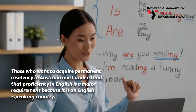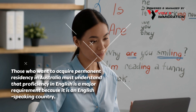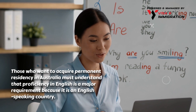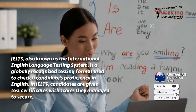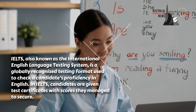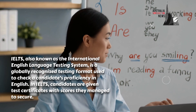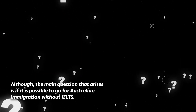Those who want to acquire permanent residency in Australia must understand that proficiency in English is a major requirement, because it is an English-speaking country. IELTS, also known as the International English Language Testing System, is a globally recognized testing format used to check a candidate's proficiency in English. Candidates are given test certificates with the scores they manage to secure, although the main question is whether it is possible to go for Australian immigration without IELTS.